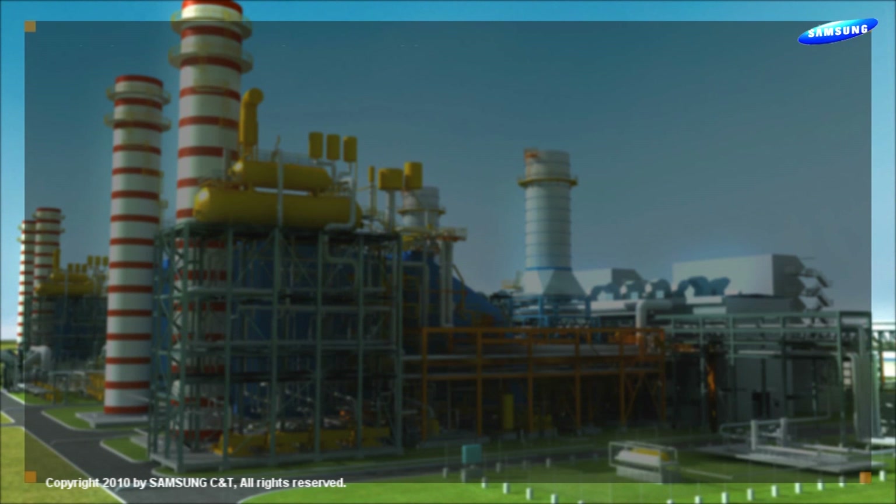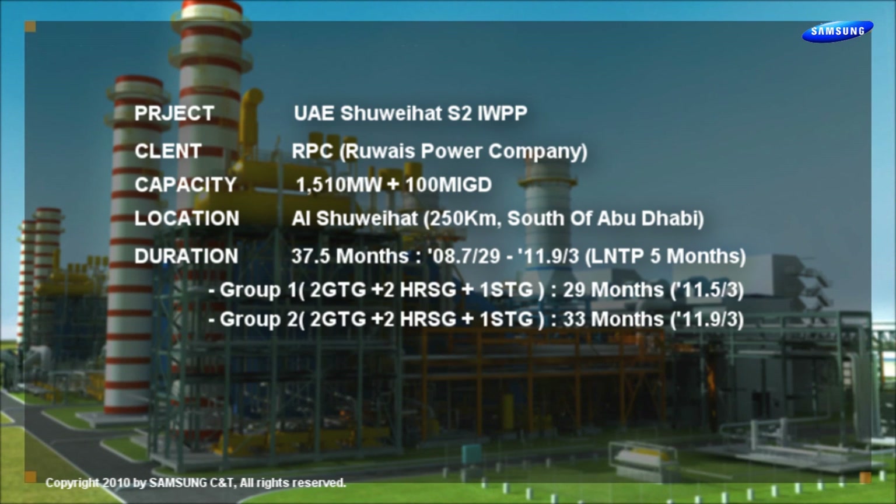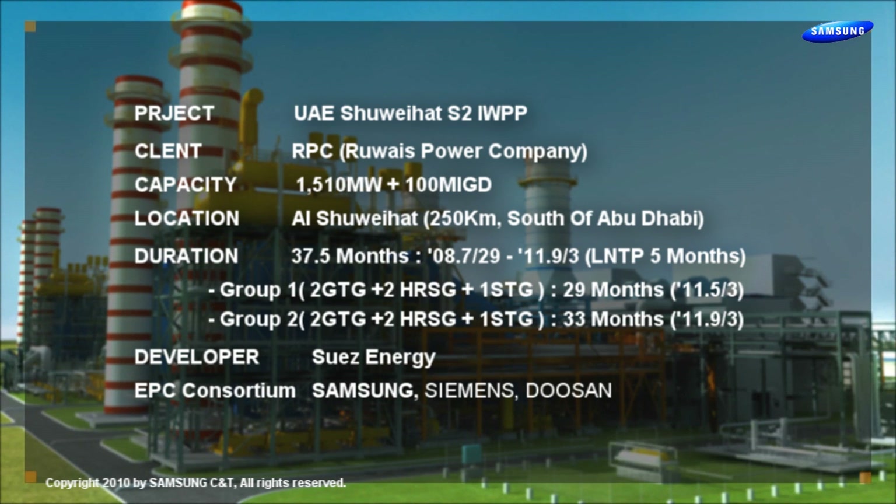The consortium of Samsung, Siemens, and Doosan has been awarded by WISE Power Company the contract for the installation of S2IWPP.